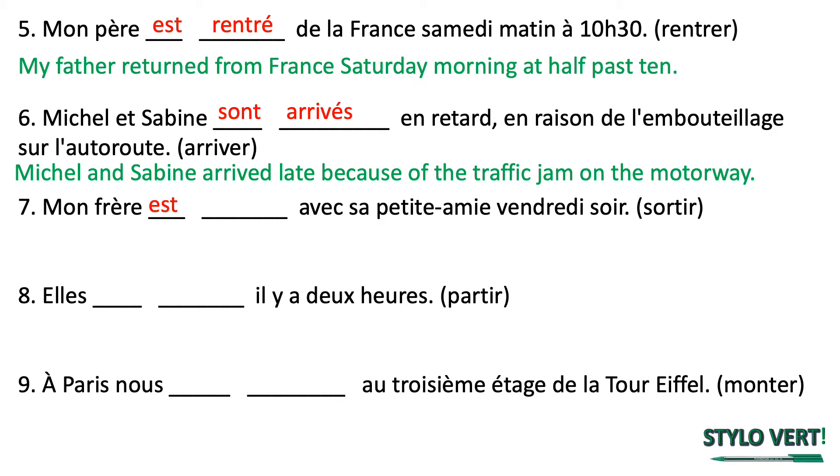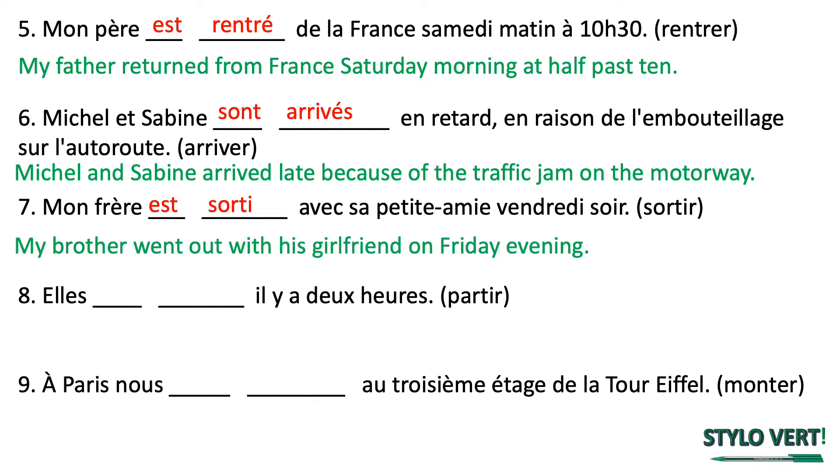Mon frère est sorti avec sa petite amie vendredi soir. Mon frère is like he, so we've got il est. Sorti — the past participle — it's an IR verb, so we remove the IR and replace it with an I. Sortir means to go out. My brother went out with his girlfriend on Friday evening. In French you say girlfriend by saying petite amie. Numéro 8: elle something, il y a deux heures. The verb is partir, to leave.